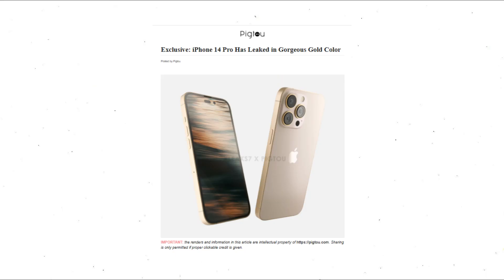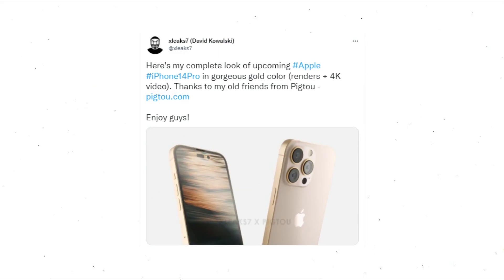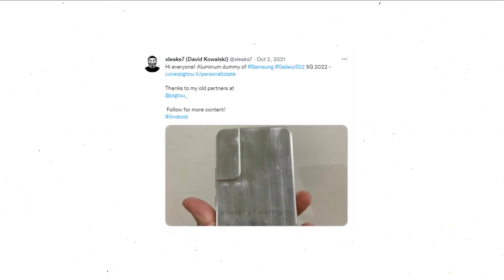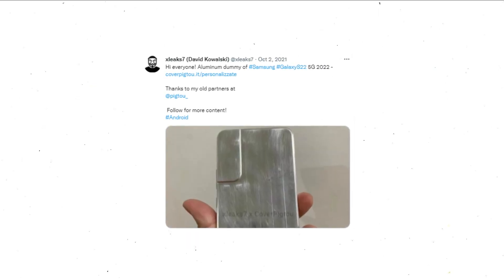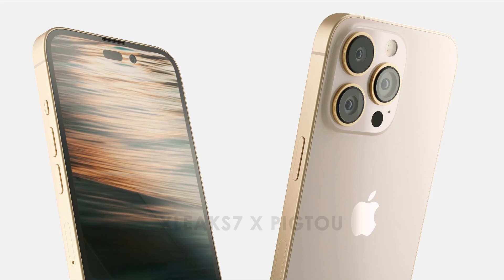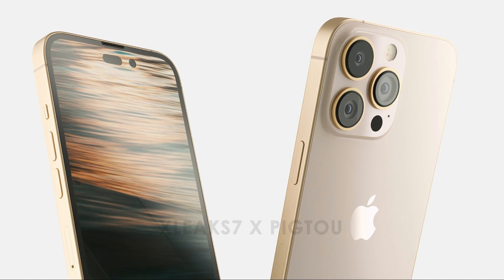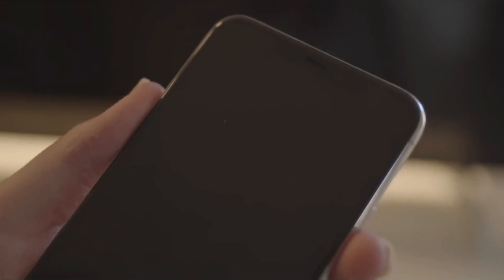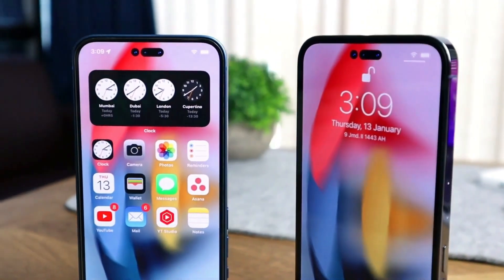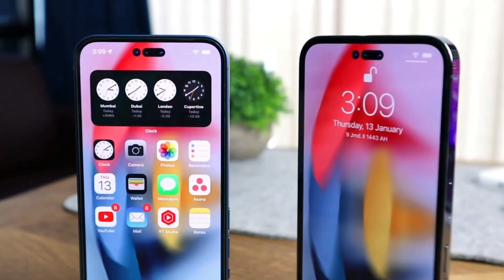These were shared by Picto and originated from David Kowalski, who tweeted under the handle xLeak7 and has previously correctly disclosed the design of several phones including the Samsung Galaxy S22 and Google Pixel 5. As you can see from the photos, the most significant improvement is unquestionably the notch. This year Apple ditched the notch in favor of a punch hole camera with a pill-shaped Face ID, resulting in a higher screen-to-body ratio.